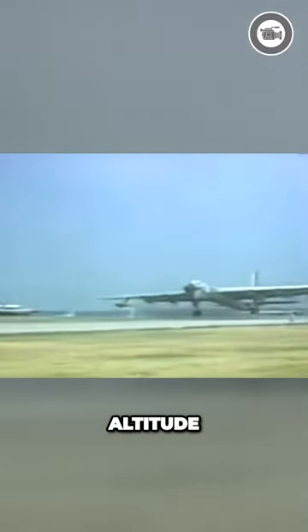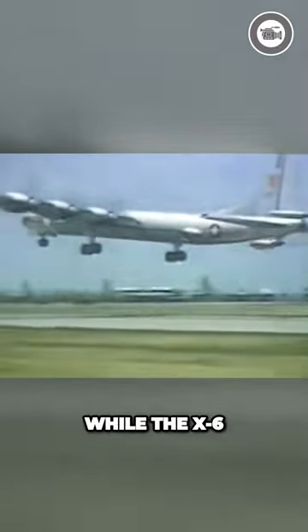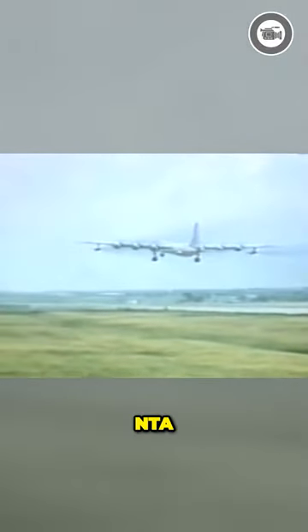After climb to altitude, the reactor would gradually be brought up to criticality, at which point the X-40s would take over. While the X-6 did not eventuate, a top-secret nuclear test aircraft, NTA, was produced.